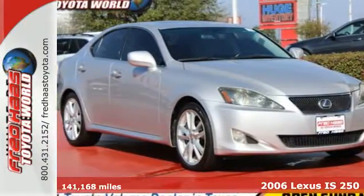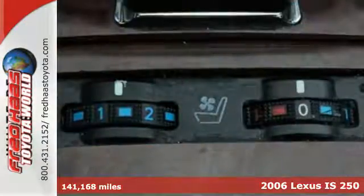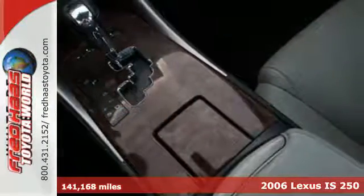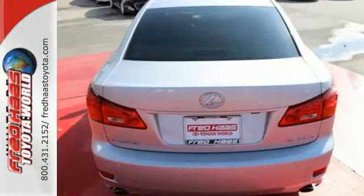It's a 2006 Lexus IS. It has standard child safety locks, knee airbags, driver and passenger front airbags, front side airbags, 4-wheel anti-lock brakes, stability control and traction control.